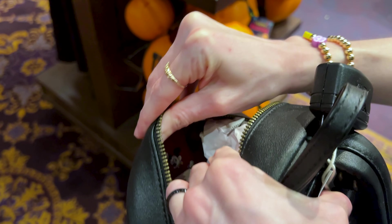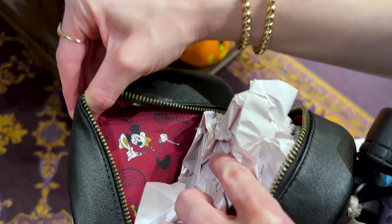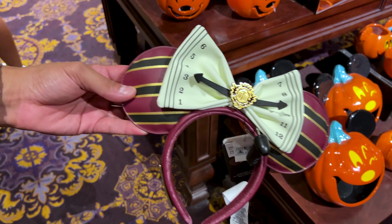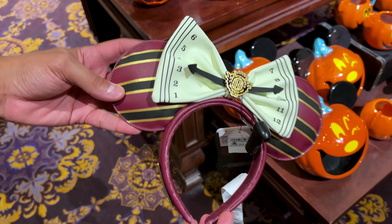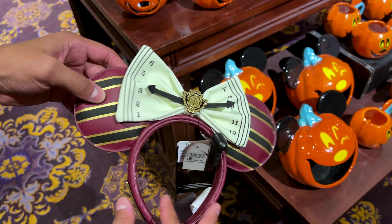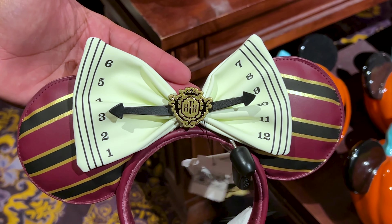The inside design is like a burgundy red — look at Mickey, how handsome he looks. By the way, this is glow in the dark. And if you want ears to match your Hollywood Tower Hotel Loungefly, they have these Loungefly ears for $45 — and that bow right in the center is also glow in the dark.